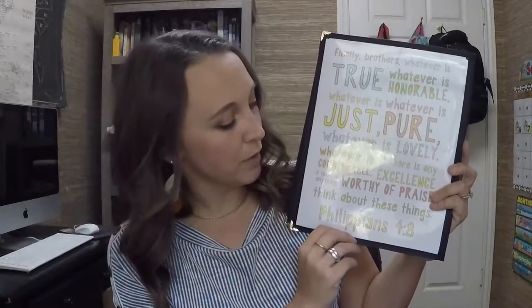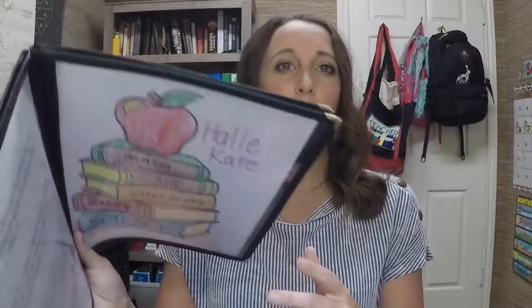Then we go over our verse. Right now we're working on memorizing Philippians 4:8. I decided that would be our verse for the school year, and once I feel like we've got it down pat and it's hidden in their hearts, we'll move on to a different verse. But we will come back to this one. This verse encompasses what I hope and pray for our school year — that we will learn about whatever is true, and honorable, and good, and just, and all of those things.